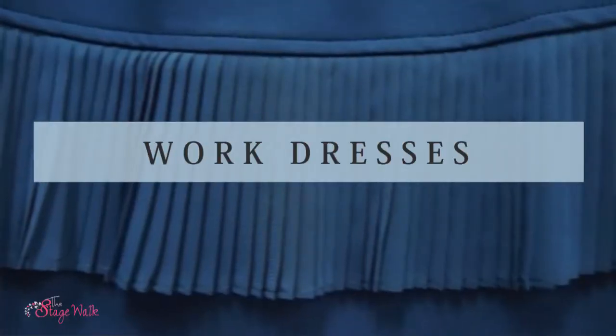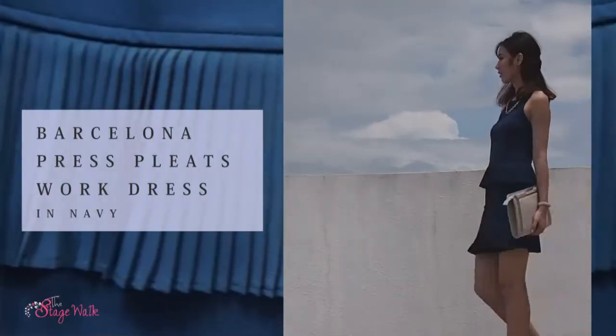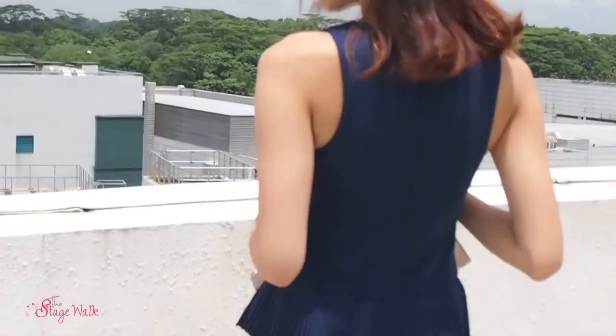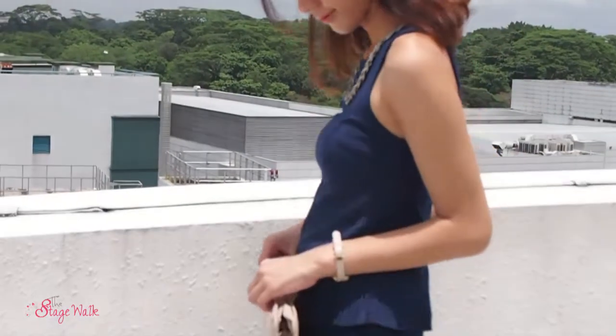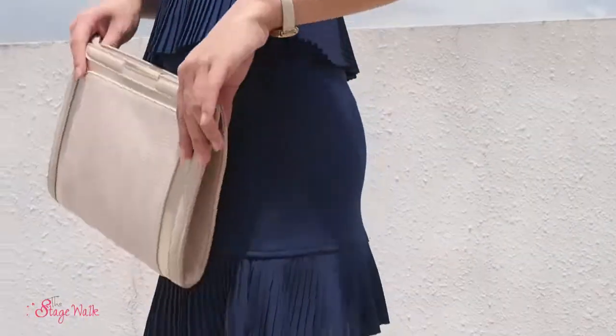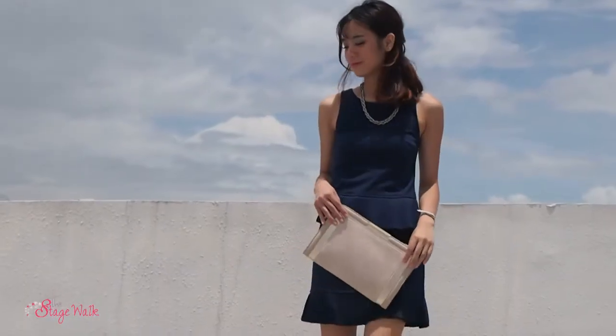Lastly, we have our workwear outfits. For this collection, we have the Barcelona Quest Crepe Workwear Dress. I picked up our workwear dress in navy blue, and it is also available in two other versatile colours: black and white. I feel that this dress adds a very sophisticated touch because of the pleat details at the waistline and at the bottom. To enhance this look, I tied my hair up into a half-up style and picked up a beige clutch to go with the look.